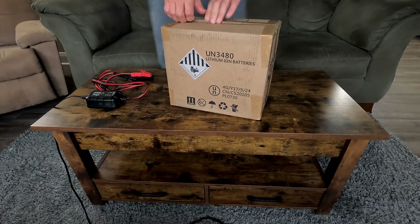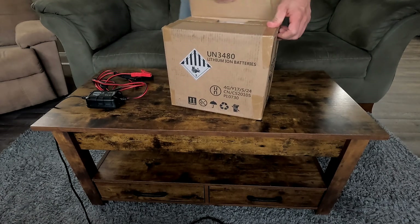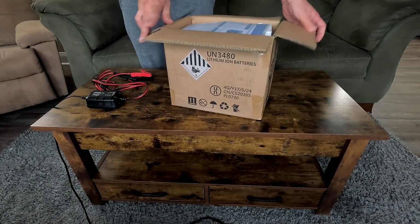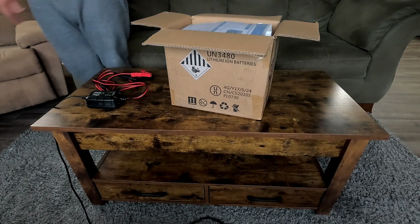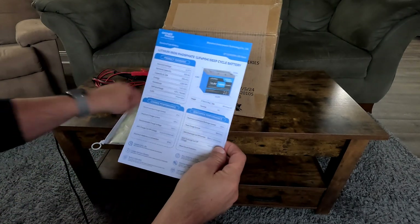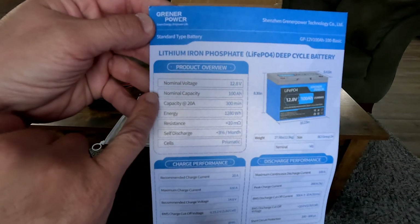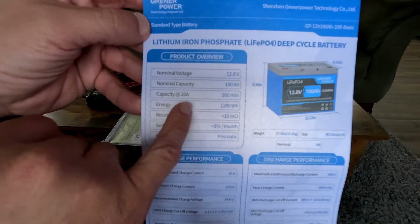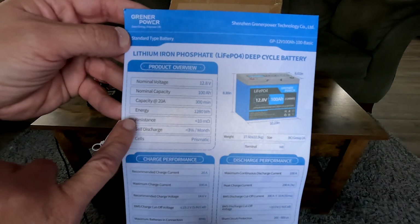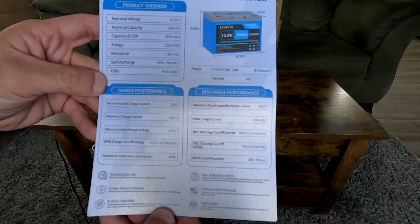Today we're doing an unboxing of this Greener Power battery. It showed up very quickly — within two days. They sell these on Amazon; the regular price is $199, and right now there's a $25 off coupon. Here are all the specs: normal voltage, capacity at 20 amps, and energy at 1280 watts — which is why I'm getting the 1200-watt power inverter.